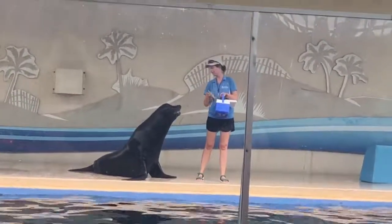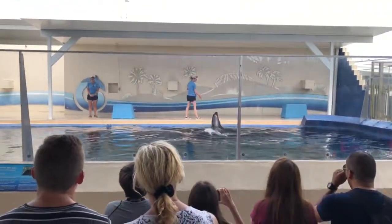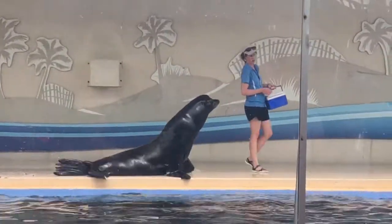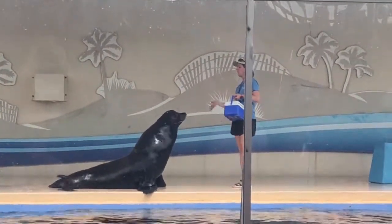Excellent introduction, you two. Now folks, unfortunately, we do have to start out today's presentation with some pretty upsetting news. You see, somebody had the nerve to come over here to Shoreline Theater earlier today, look at him, and say, 'Oh my goodness, look at that cute little seal.'